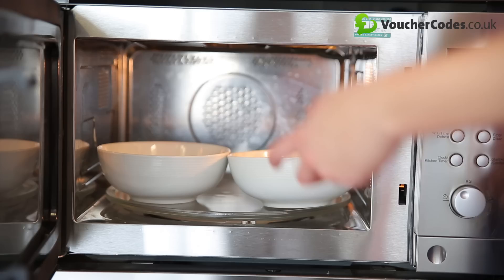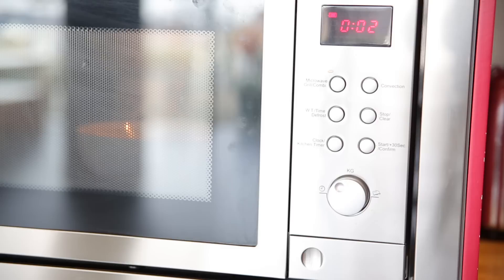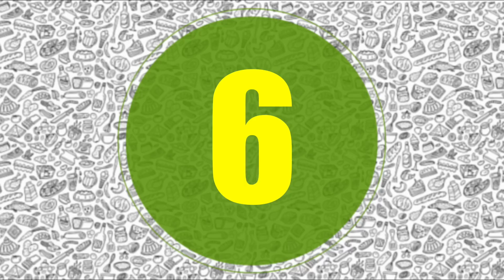If you've got two bowls to microwave and they won't fit side by side, turn a mug upside down and pop one on top of it. No more eating solo suppers while you're waiting for a second bowl to heat up. Not only that, only one microwaving session will help you save money on your energy bills too.